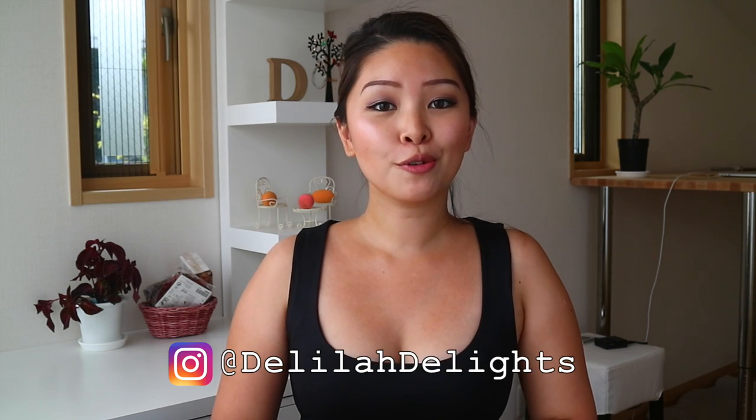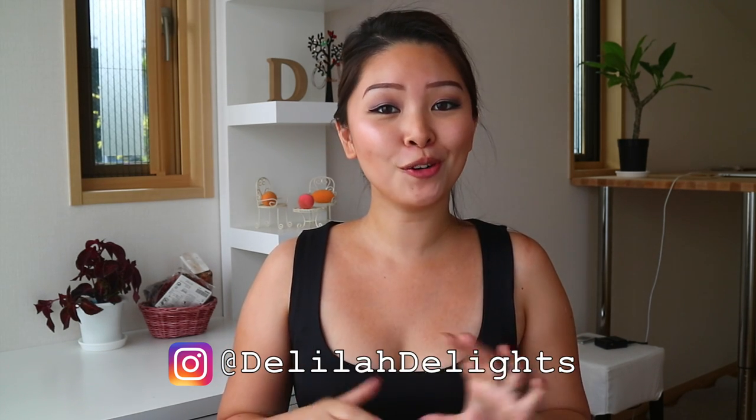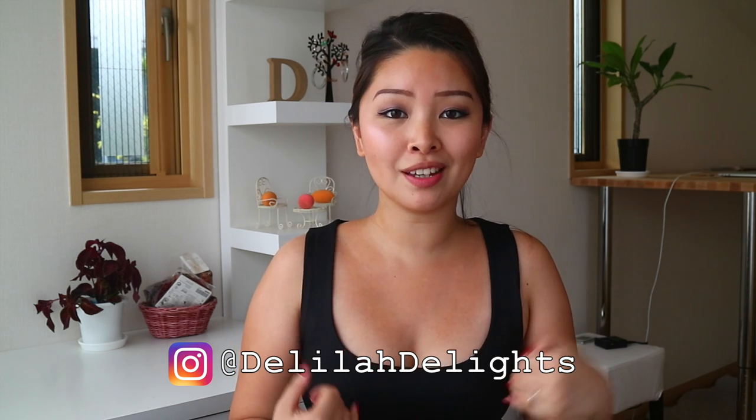Hey guys, it's Delilah and it feels like forever since the last time I sat down and filmed a video. For those of you who don't follow me on my Instagram, we have finally found our new home and recently moved in. But there are just still a lot of details we need to take care of. I will probably just film another life update video to fill you guys in with more details.